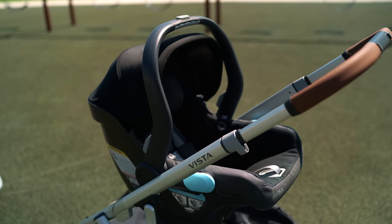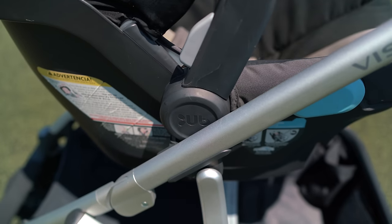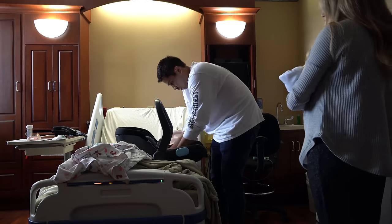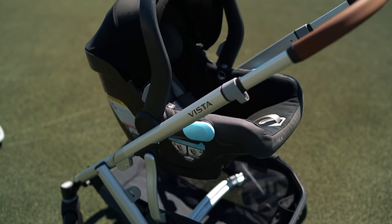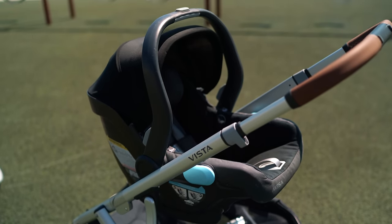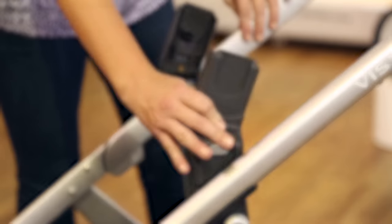Let's chat about car seats. Without an adapter, the Vista can take the UPPAbaby Mesa car seat, which is what we mostly used for our first two kids. Unless bundled, it comes separate and will run you about $300. Most parents go in that direction for the Mesa, but if you're eyeing other options, you can pick up their adapter which accommodates a range of infant car seats — my favorite on that list being the Nuna Pipa Lite LX. That said, I am partial to sticking with products under the same brand umbrella, so I just recommend getting the Mesa as it is the native option.